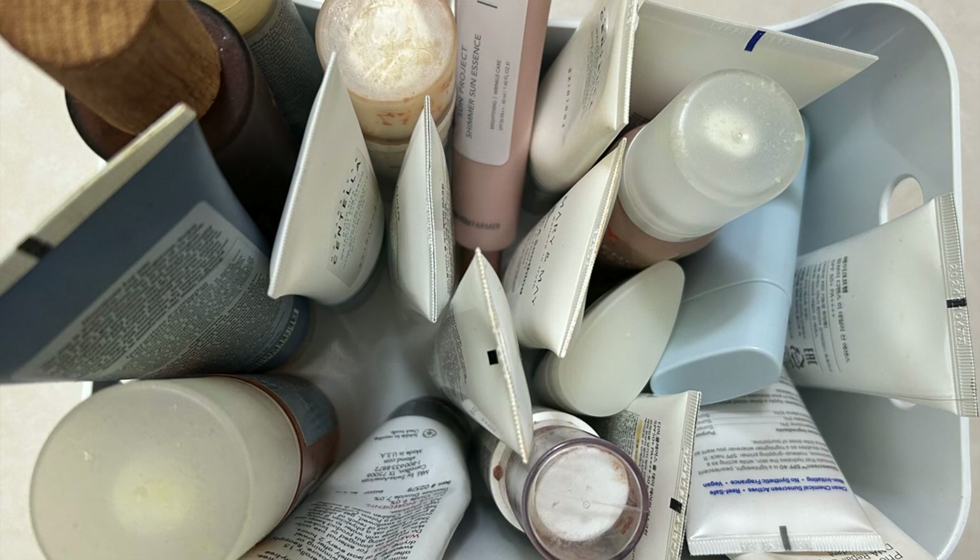If you want me to make a whole separate video on European sunscreens, I would be happy to do so — just let me know down below. But in today's video, we are going to be focusing on Korean sunscreens, of which I have accumulated a whole basket full. Between Tamara and myself, we tested quite a few Korean sunscreens, but we narrowed it down to reviewing 14 of them. And it was not easy to narrow it down to 14, since there are so many beautiful as well as inexpensive Korean sunscreens available.